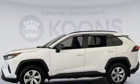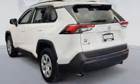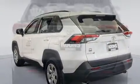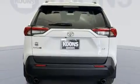Curtain airbags combined with standard stability control create a comprehensive safety network. This vehicle has achieved certified pre-owned status by passing Toyota's comprehensive certification process.